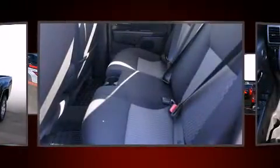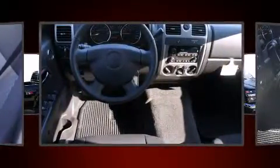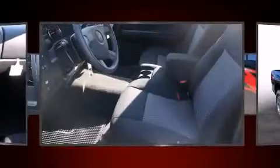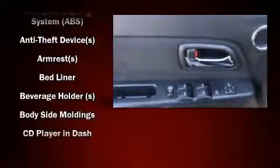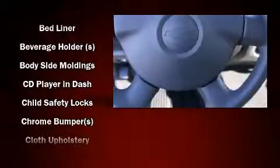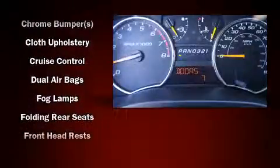A bed liner and cruise control are also included. Premium sound drives six speakers, providing you and your passengers a sensational audio experience. Chevrolet ensures the safety and security of its passengers with equipment such as dual front impact airbags and head curtain airbags.